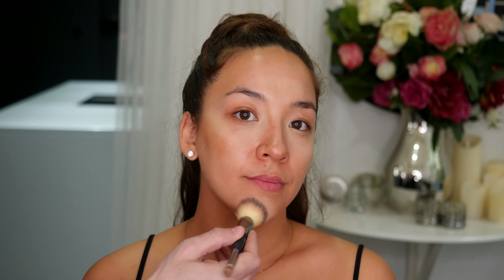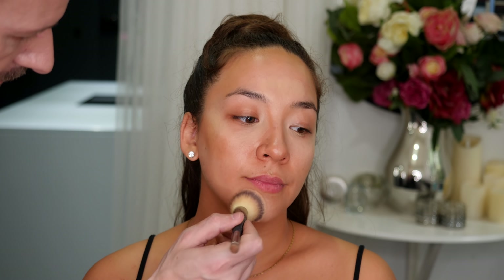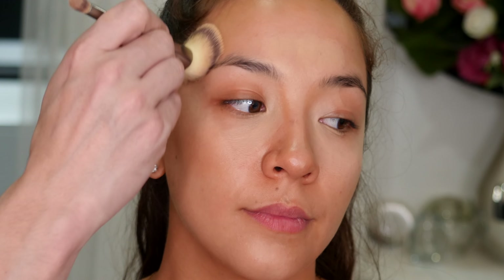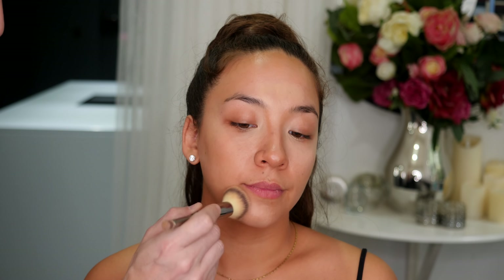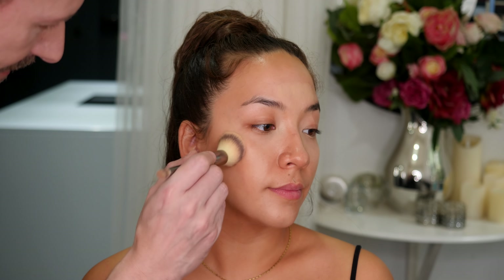So next we're going to use foundation. I'm using the Airbrush Flawless Foundation by Charlotte Tilbury and I'm using this in a stippling effect — stippling it over the areas that we contoured and highlighted. This allows the foundation to very subtly blend in any of those areas that we just applied, and this gives the most realistic, beautiful lit-from-within look where the face has dimension and a beautiful glow to it. Make sure you just stipple directly over the areas you applied your contouring and highlighting and you'll get a beautiful effect.